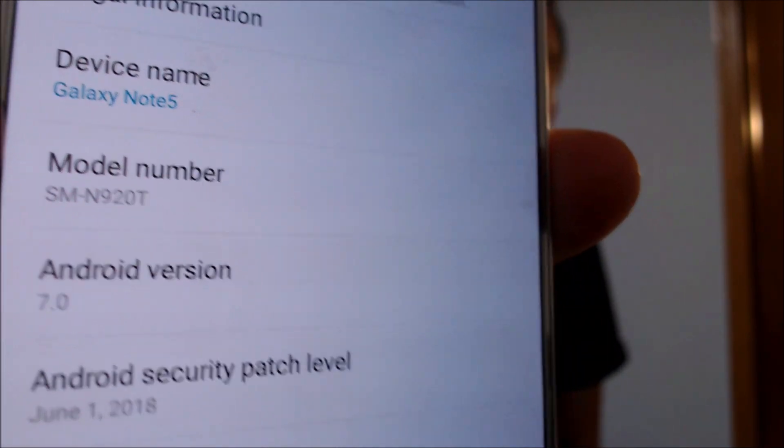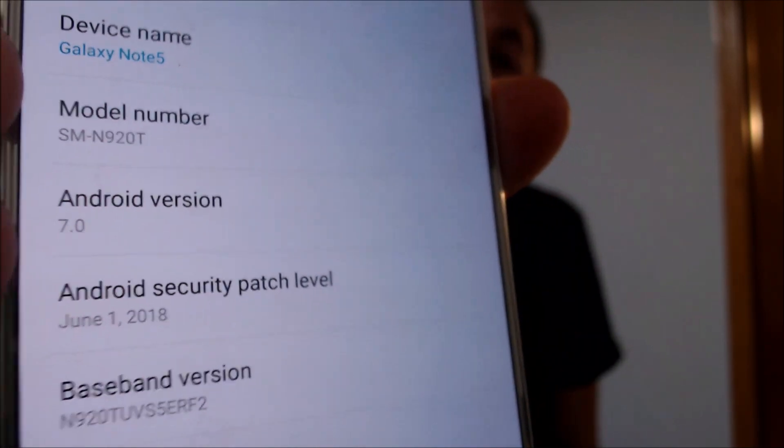I'm going to jump into the settings here and show you exactly what we're working with. Under the about device section, we can see that we have a Galaxy Note 5 from Samsung, and that model number — the N920T — is what uniquely identifies it as a device from T-Mobile here in the US.